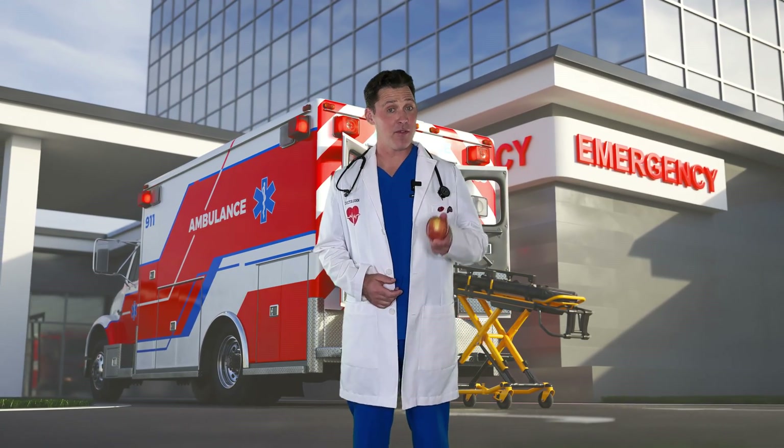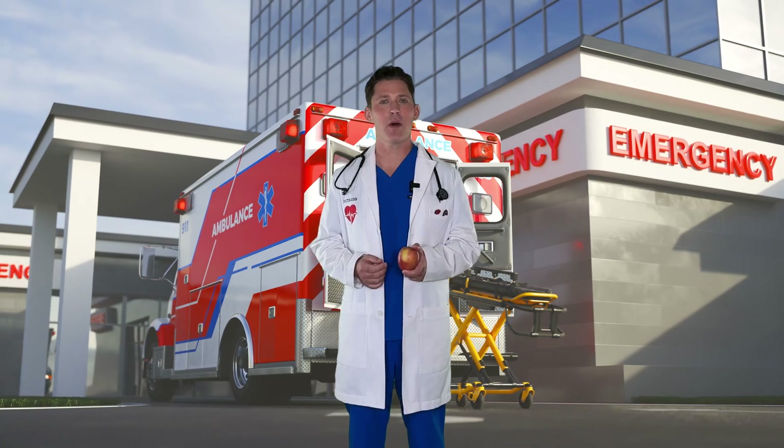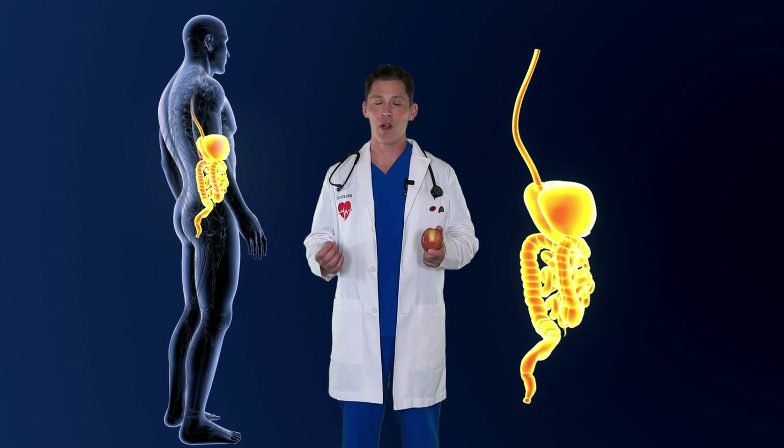Oh hi, I'm Dr. John. Have you ever wondered what happens to food after you eat it? Where does it go and what does your body do with it? Well, today we're going to take a trip inside the body to see what you do with food after you eat it — a process called digestion.